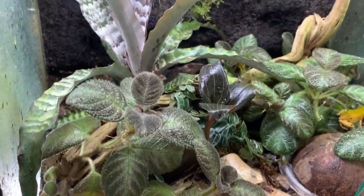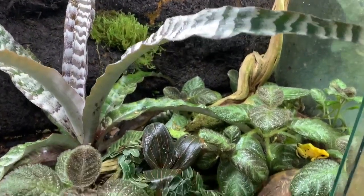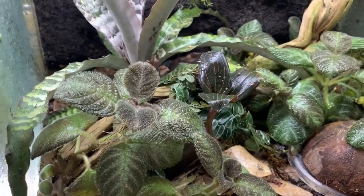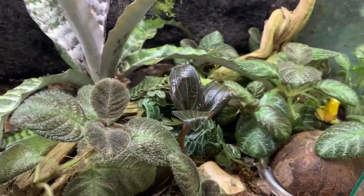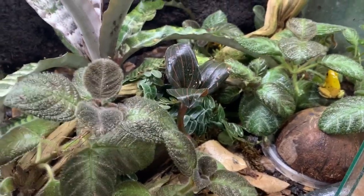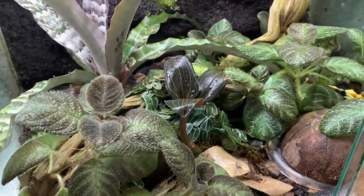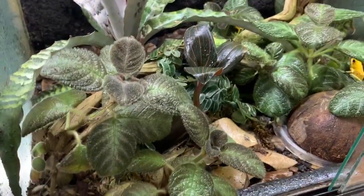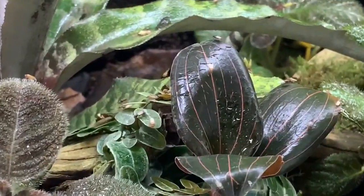I wouldn't necessarily rank these as beginner dart frogs — I'd rank them as more intermediate because of their ventilation requirements, although they have a really great personality and would make a good beginner dart frog if you're very knowledgeable before you acquire them. Another big thing is they're one of the few dart frogs you can actually feed small crickets to. With most dart frogs I recommend fruit flies — we have some Hydei fruit flies, golden Hydei, on this Ludisia jewel orchid. However, you can feed them pinheads, though it's more expensive than culturing your own fruit flies.